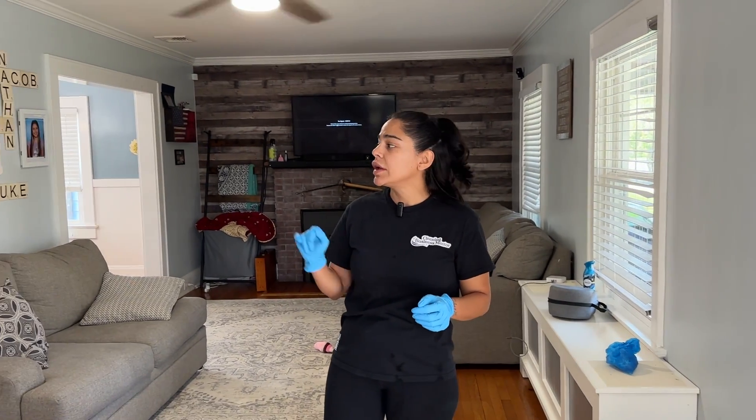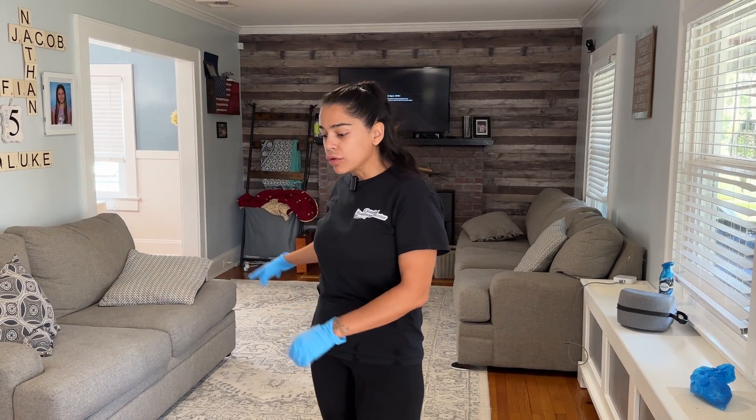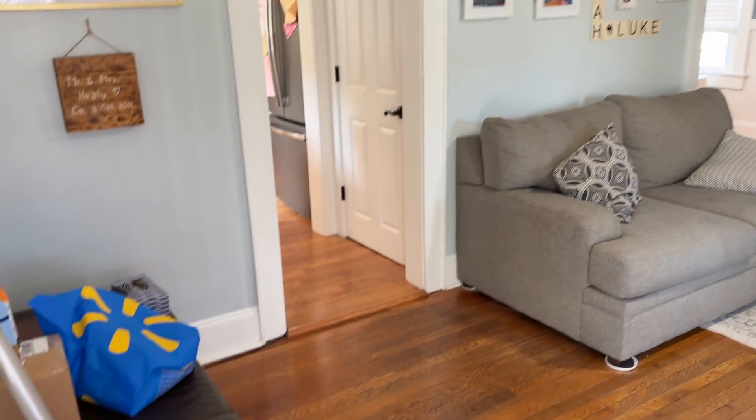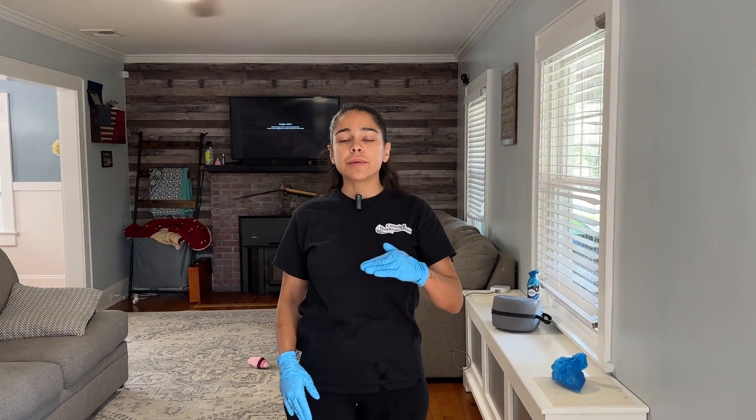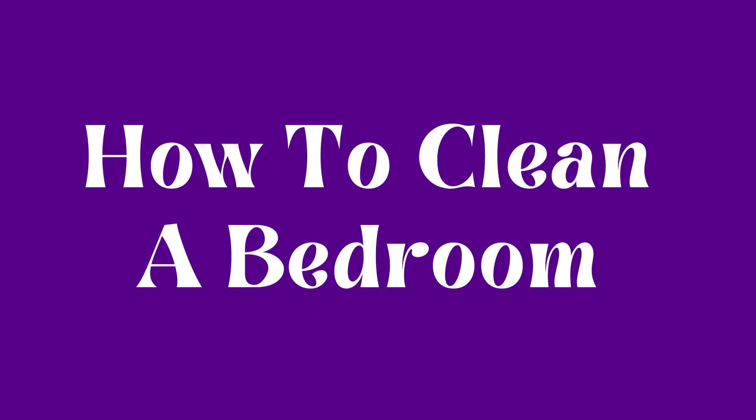On the main floor, the first room we're going to clean is the kitchen since it's the furthest in. Then we'll clean the dining room, then the living room and the foyer area, cleaning our way out of the home. If you have multiple floors, be sure to do the basement first, or the second floor, but do both of those before the main floor. This approach helps you clean efficiently and effectively every time.